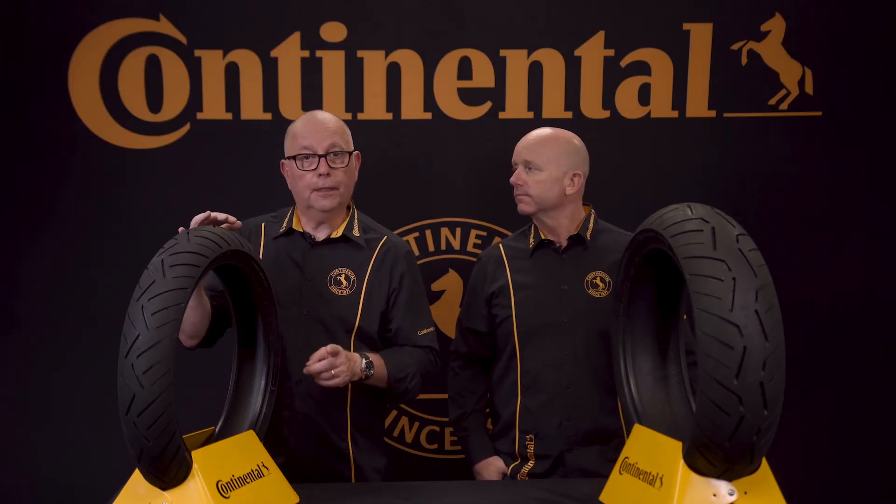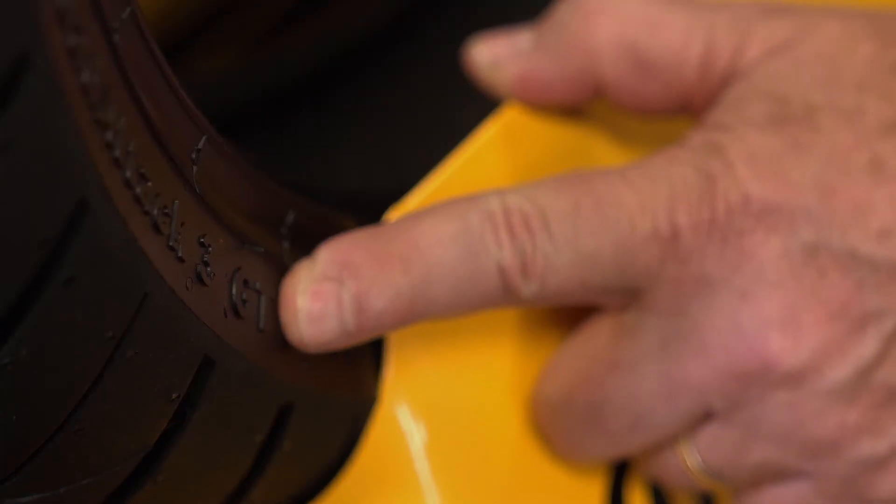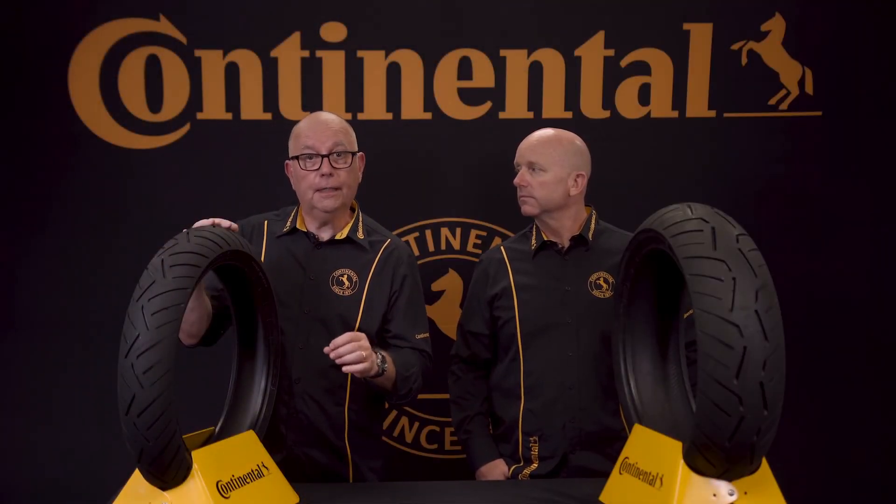The Road Attack 3 is also available in a GT version featuring a heavier duty carcass and compound in sizes 120/70 ZR17, 180/55-17, 190/50-17, and 190/55 ZR17, making it the ideal tire for the BMW R1200RT, K1600GT and GTL, Kawasaki Concours, and many other larger sport touring bikes.